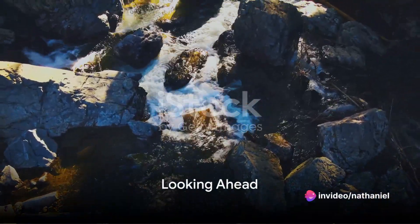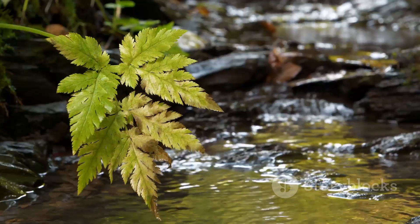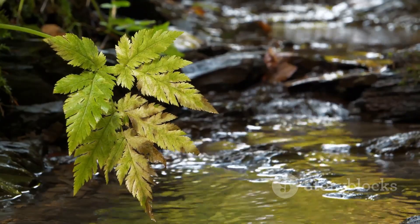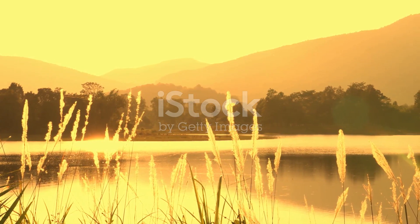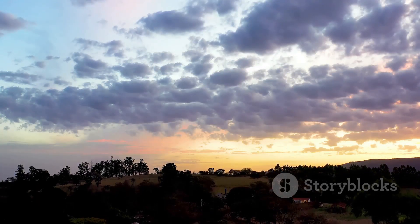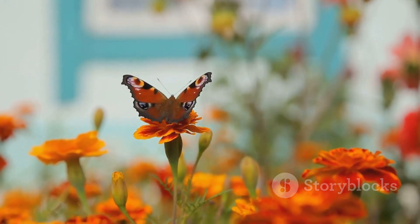In summary, the natural hydrogen of Burakabugu is an extraordinary geological phenomenon. It's a clean, abundant source of energy with the potential to revolutionize our world. The challenges are significant, but so are the potential rewards. As we look to the future, keep an eye on Burakabugu — it could just be the key to a cleaner, greener world.